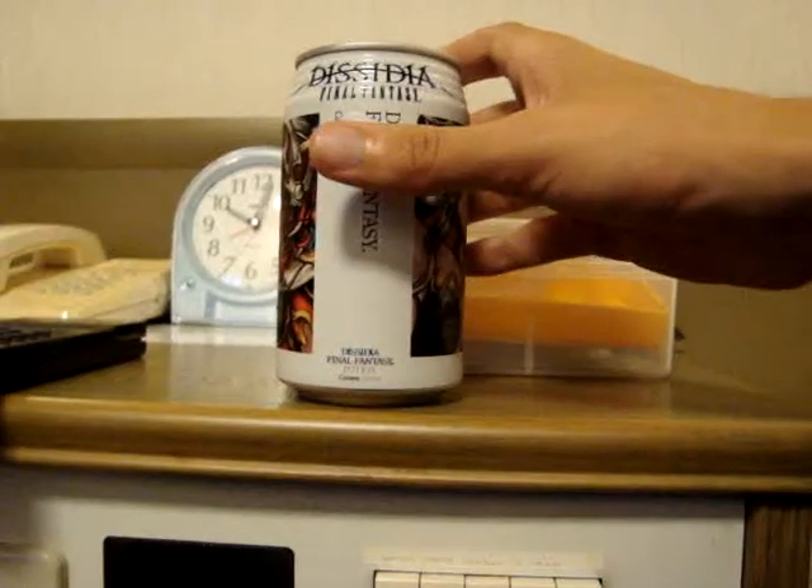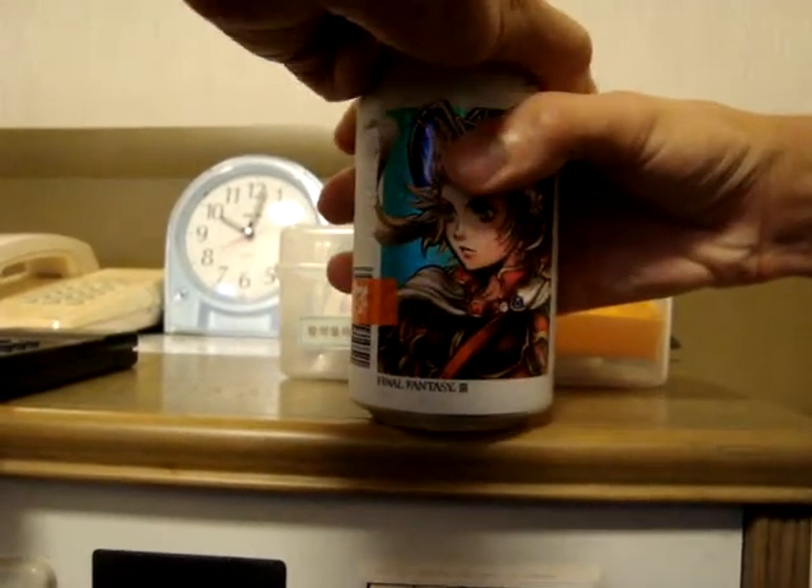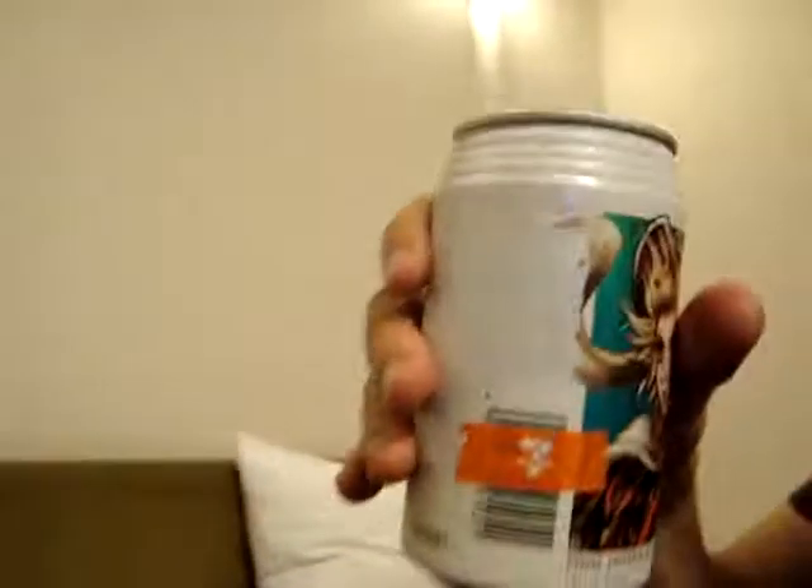So, let's see if it tastes as good as it looks. Oh, it's from Final Fantasy — they're all from Final Fantasy places. So yeah, here it goes.